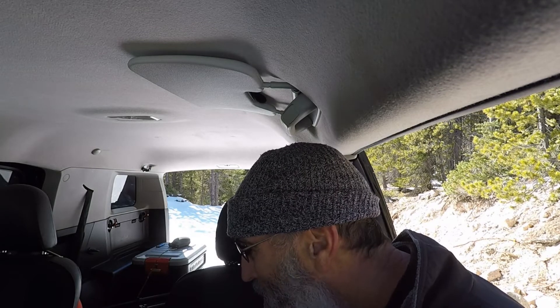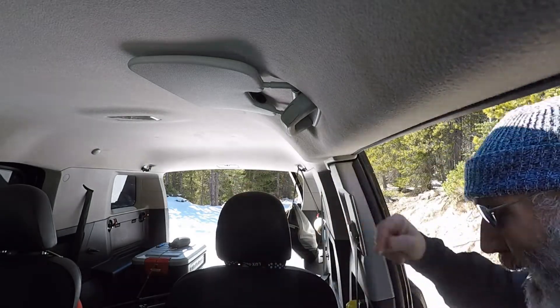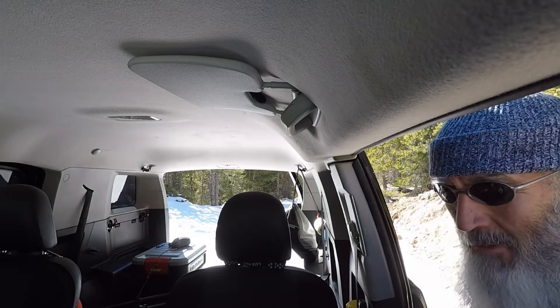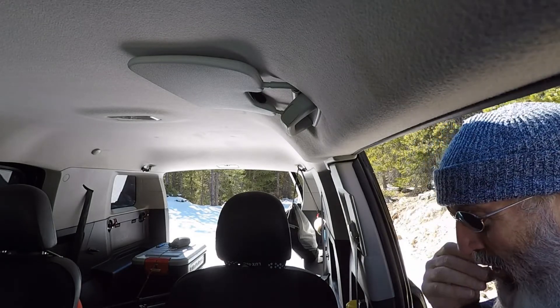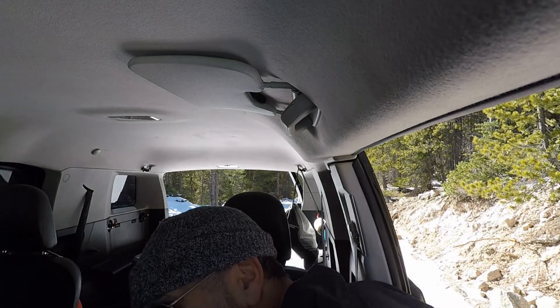What was I coming over here for? I mean, it's only from there to here, from the back to here, and I forgot it already. What was I coming up here to get or do? Damn it.